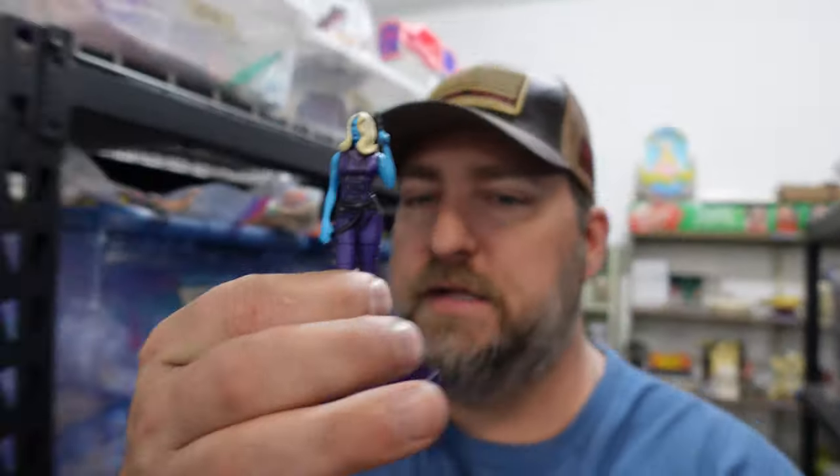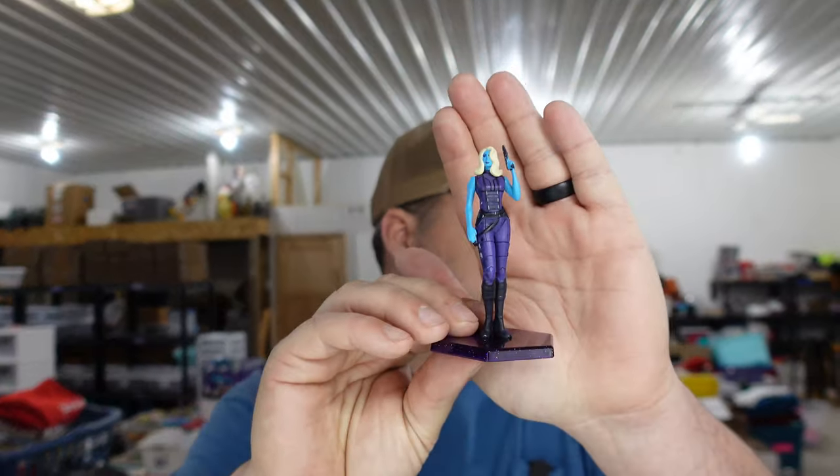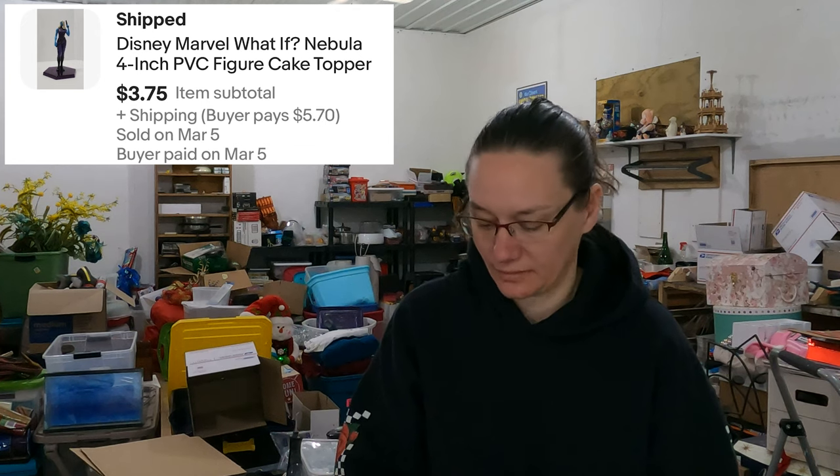A Disney Nebula figurine or cake topper — just this little tiny thing. I think we got a bunch of these. Weren't these like the What If characters? I'd have to Google it. We got a bunch of these and I don't think we paid much — $0.60. She sold for $3.75. Nothing big but an easy shipper.